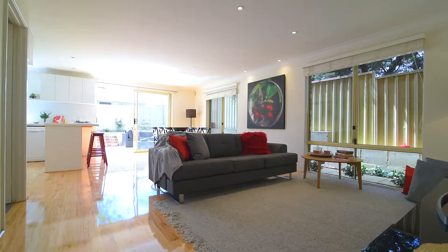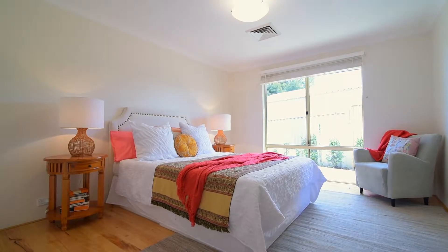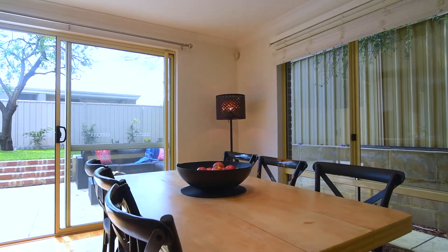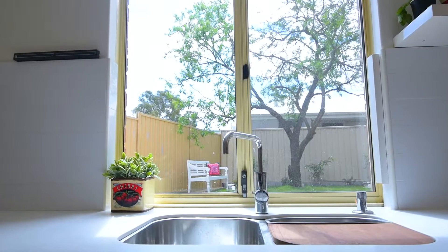Welcome to 120 Hope Street in White Gum Valley. The ground floor of this two-storey home houses a large master bedroom, ensuite and walk-in robe, and a large light-filled living, dining and kitchen area opening onto a leafy landscaped rear garden.